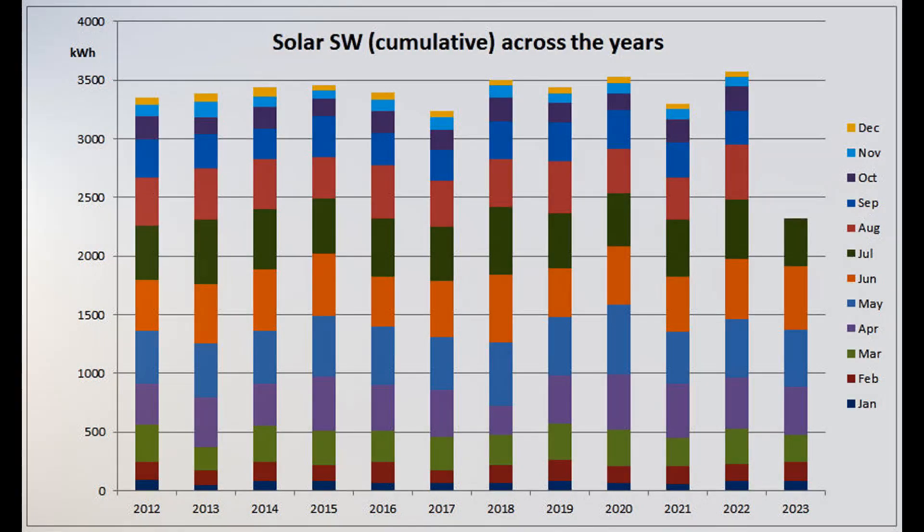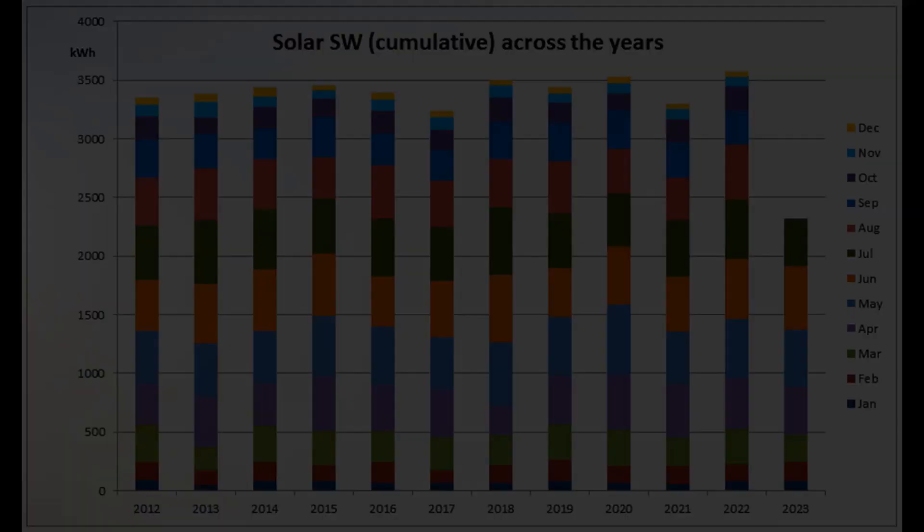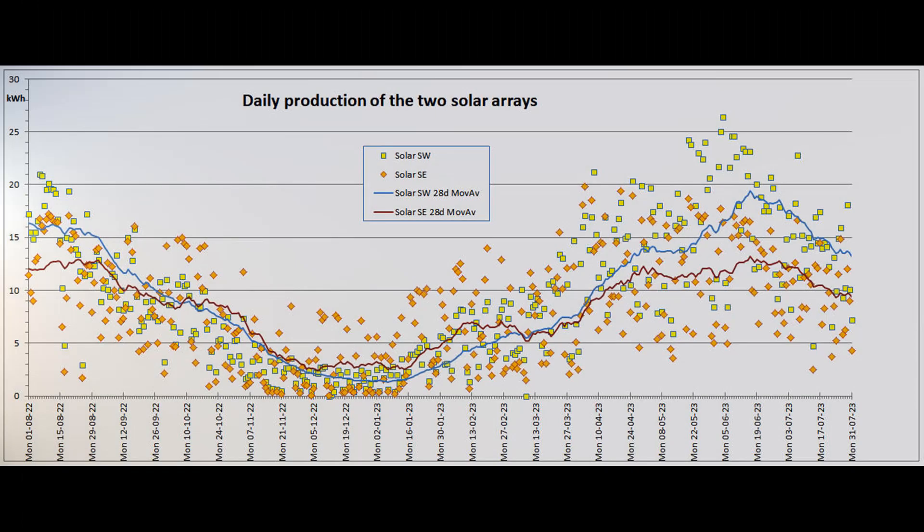Here's the cumulative year-to-date graph for the southwest array. 2023 has now dropped back from 4th to 7th place out of the 12 years. This graph shows the daily output of the two solar arrays for the past 365 days. The 28-day moving average finished well below where they were last year.